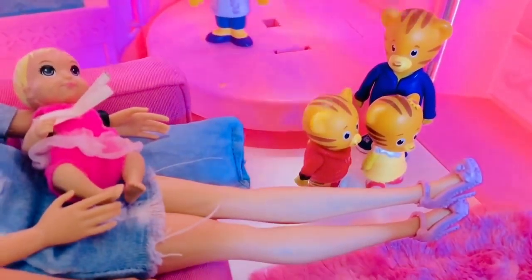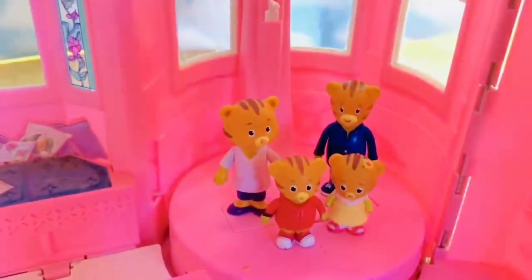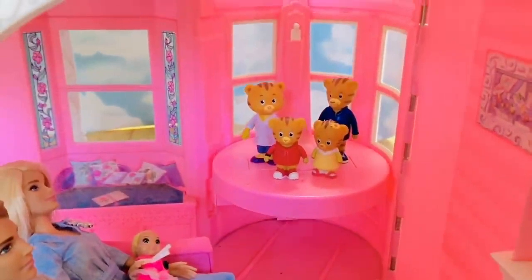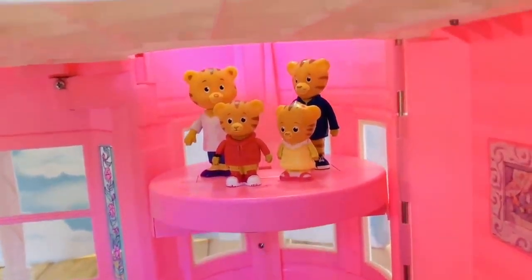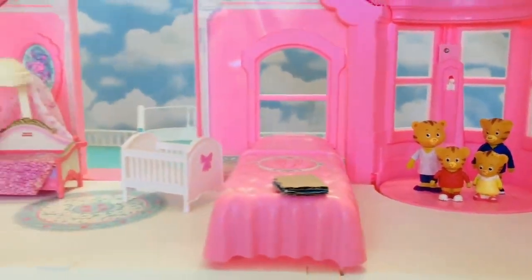Now for a special surprise — let's put Daniel Tiger and his family over in the corner. This is very neat, tiny fans — it's an elevator! I just push the white switch up and up, up, up they go past the windows and up to the second floor. We'll follow them with the camera.